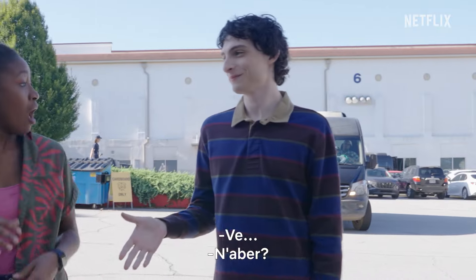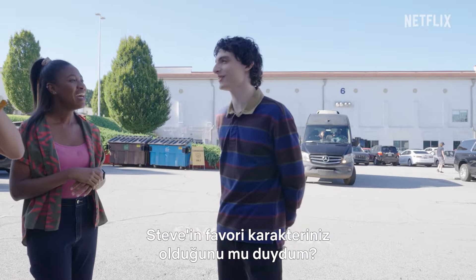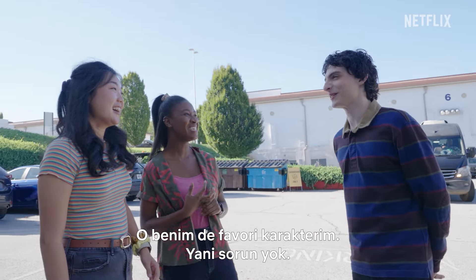I just heard that you guys said Steve's your favorite — let me re-take that. He's also my favorite character. Steve!